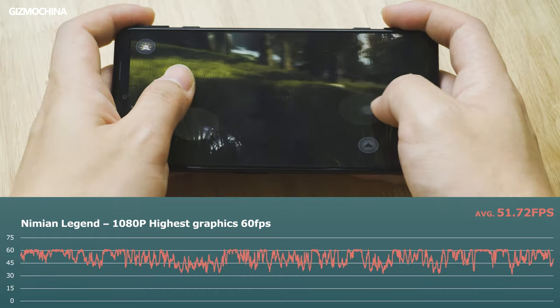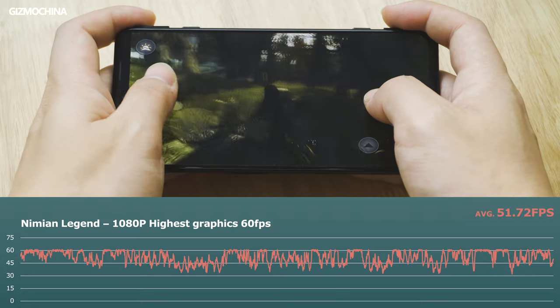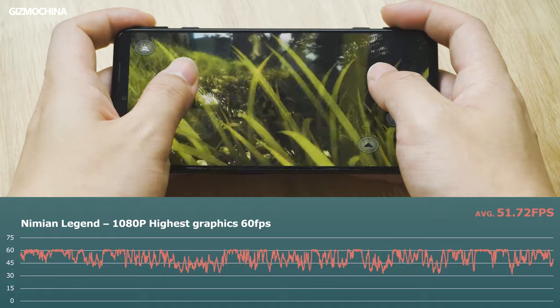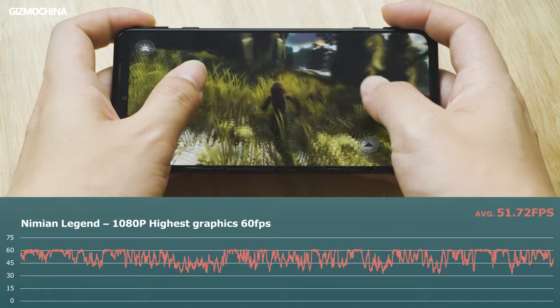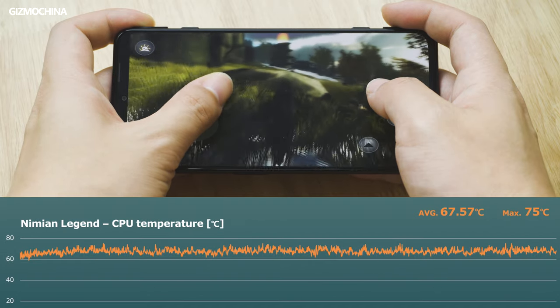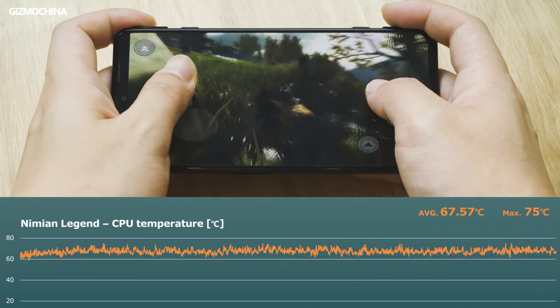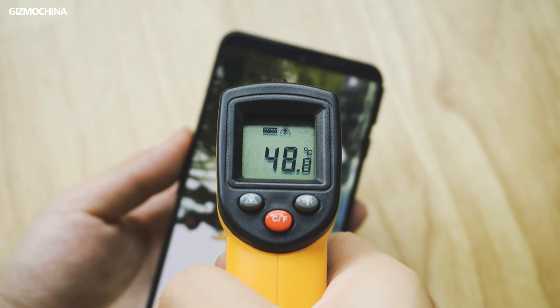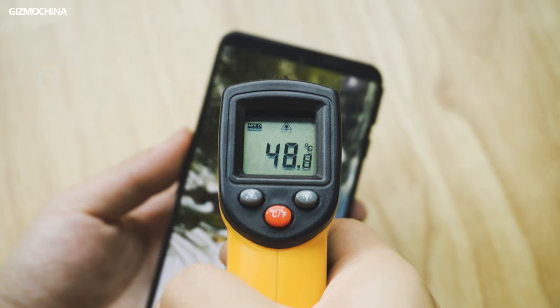Then we ran Nimeon Legend as our final stress test. The result was also not bad at all — an average framerate of 51.72fps proves its strength as a gaming phone. However, looking closer at the CPU temperature, it's obvious the phone applied an aggressive CPU strategy, allowing the CPU temperature to run up to 72 degrees Celsius, which also led to a pretty hot holding experience.